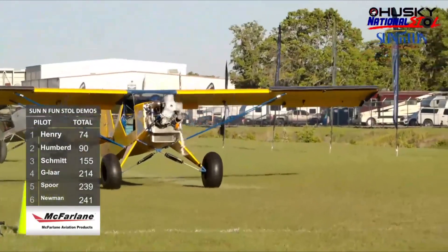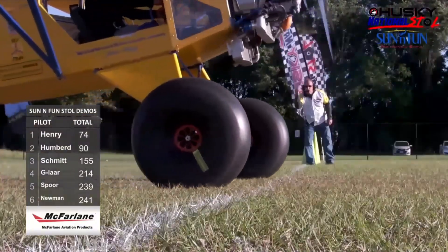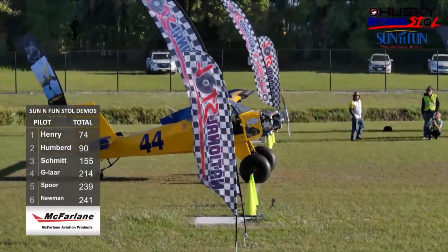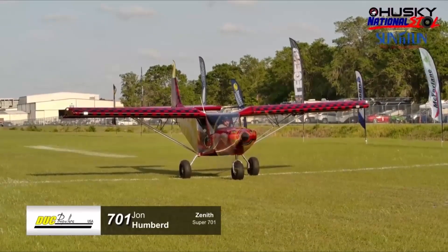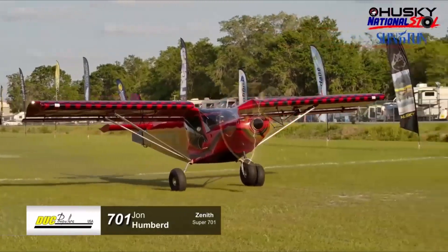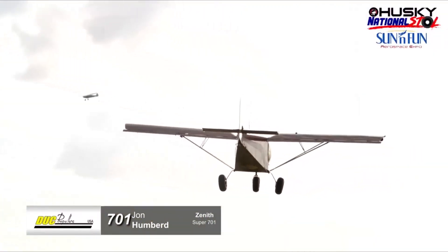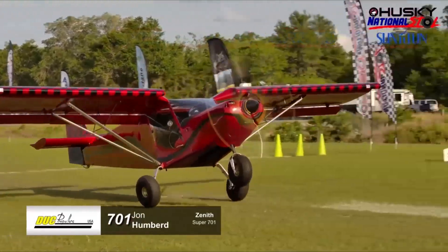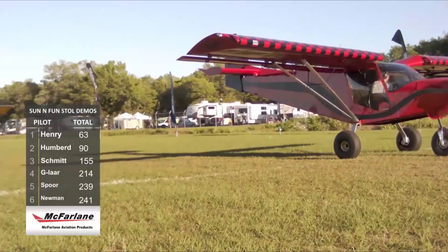Live commentary: There's the rotation — he's off the ground, dragging the tail, with a huge vertical climb. That's around a 35-foot launch for John Humbert. John has been nipping at Steve Henry's heels all week, firmly in second place — roughly a hundred feet ahead of third place — in a stock airplane against highly modified competitors.